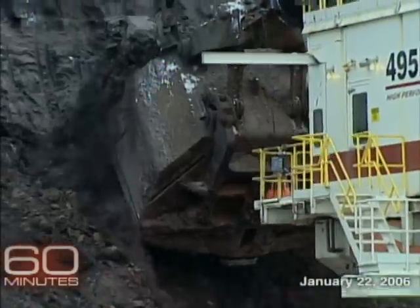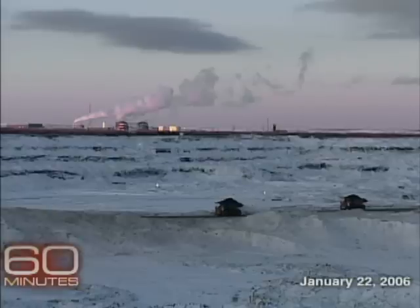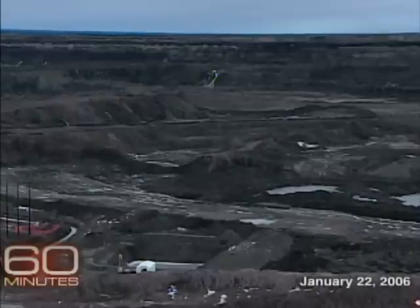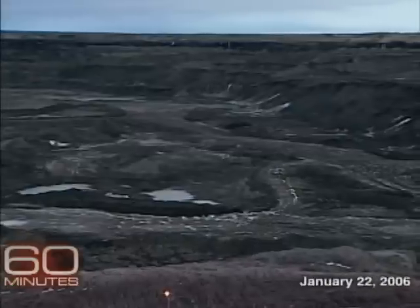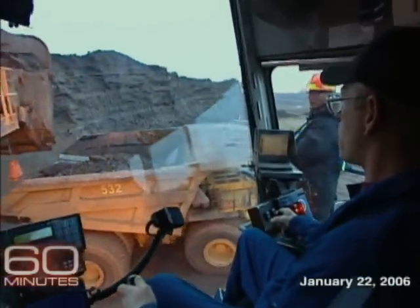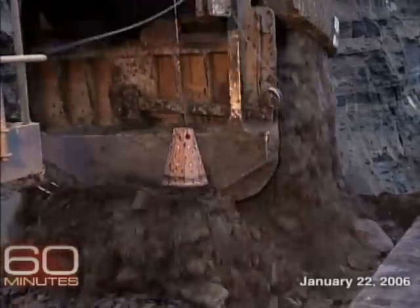24 hours a day, 365 days a year, vehicles which look like prehistoric beasts move across an Arctic wasteland extracting the oil sands. There's so much to scoop, so much money to be made. There are 175 billion barrels of proven oil reserves here — second to Saudi Arabia's 260 billion, but it's only what companies can get with today's technology. The estimate of how many more barrels of oil are buried deeper underground is staggering. Listen to Shell Canada chief Clive Mather: 'We know there is much, much more there. The total estimates could be two trillion or even higher.'